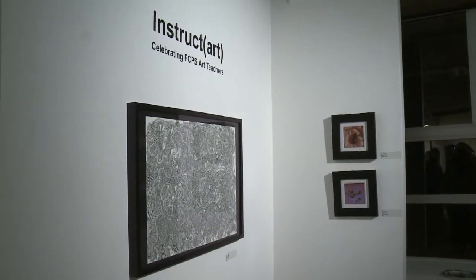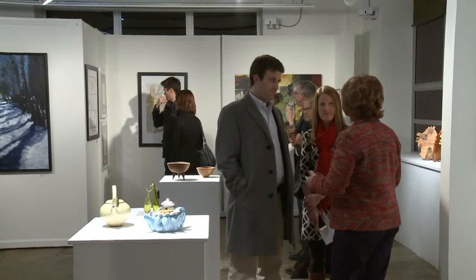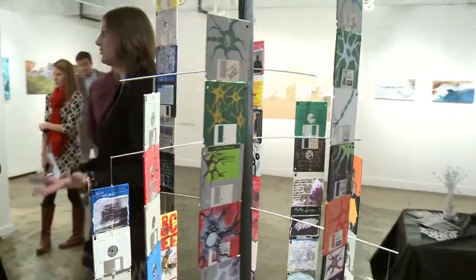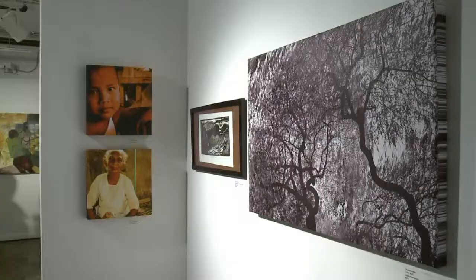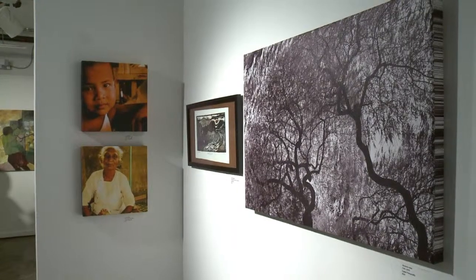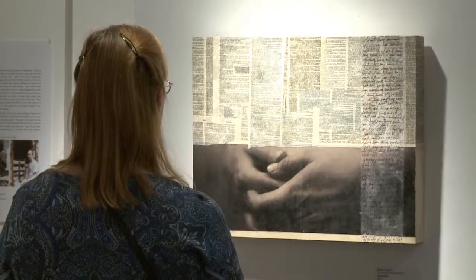It is an opportunity for art teachers to submit work that they do on their own time as practicing artists, to be judged and selected for inclusion in this exhibition. Tonight there are 50 artworks on display here, representing 41 different art teachers out of about 225 entries submitted to this exhibition this year.